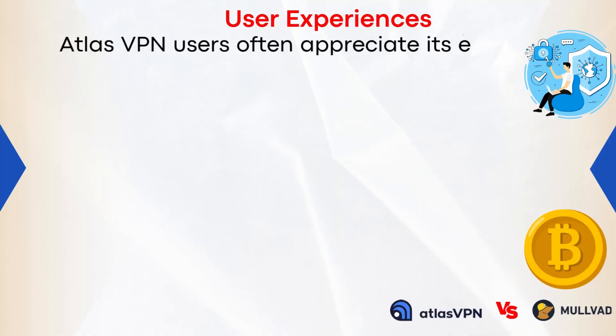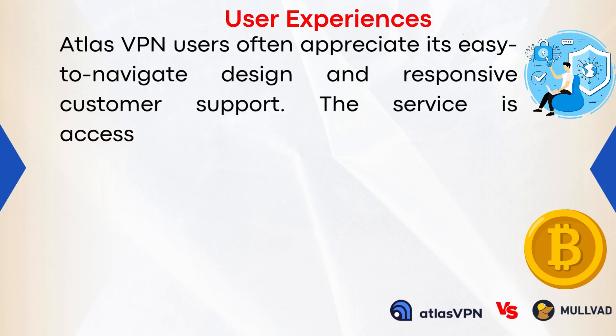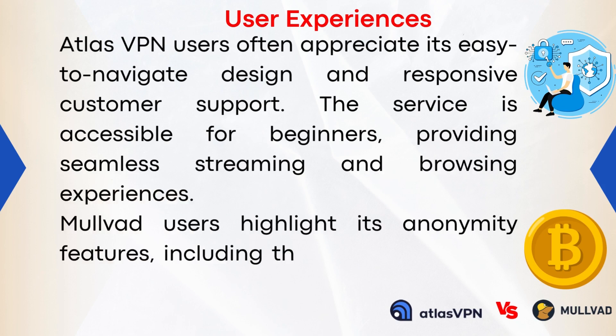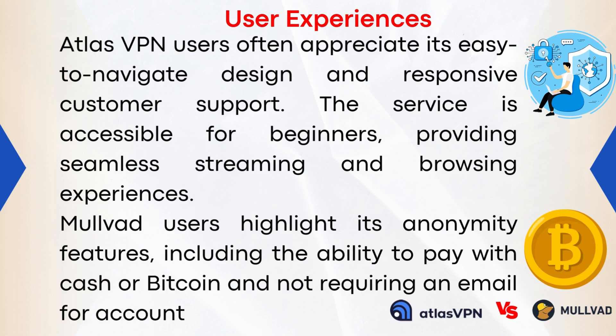User Experiences: Atlas VPN users often appreciate its easy-to-navigate design and responsive customer support. The service is accessible for beginners, providing seamless streaming and browsing experiences. Mulvad users highlight its anonymity features, including the ability to pay with cash or Bitcoin and not requiring an email for account creation.